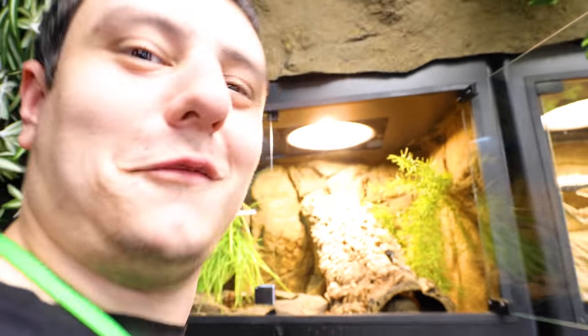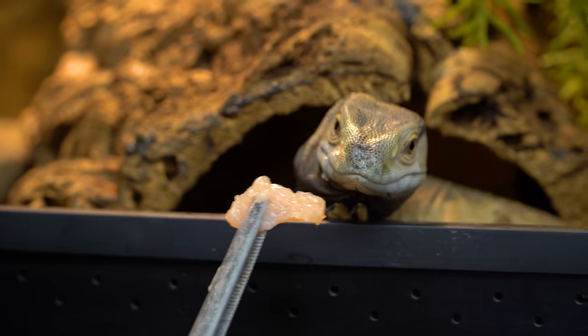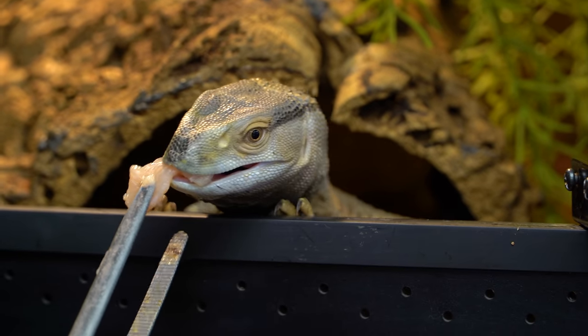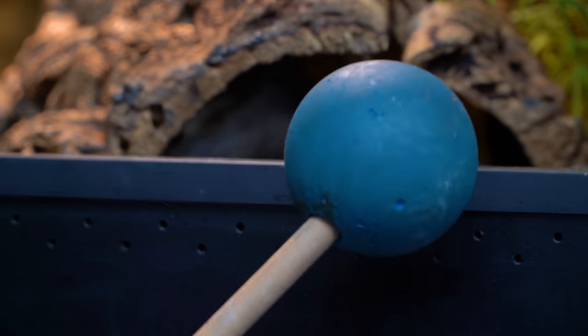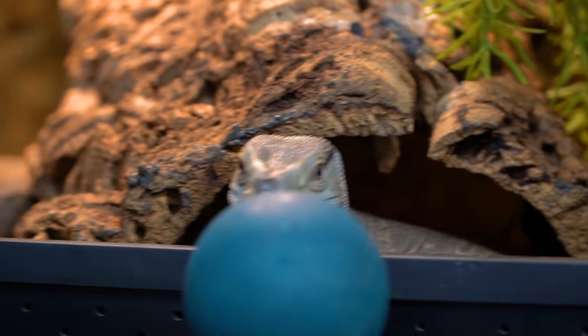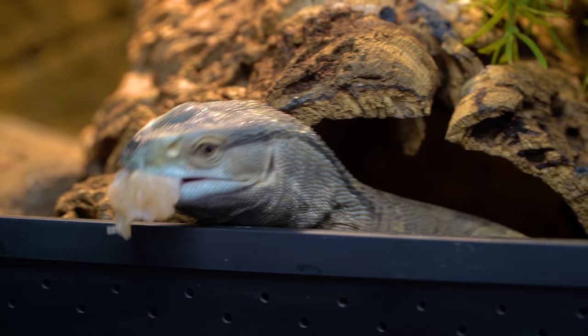The black throat monitor — typically he tries to eat the ball, which is good until he gets older and actually eats it. Maybe he's just being camera shy today, and he is shedding too, so I know that takes a lot. But typically he does this, and then he gets ball training 101.